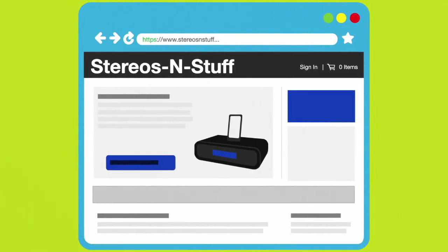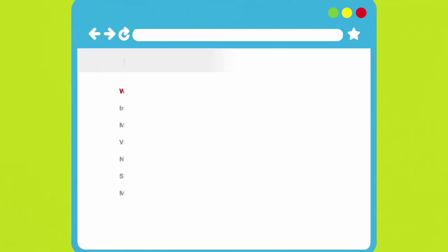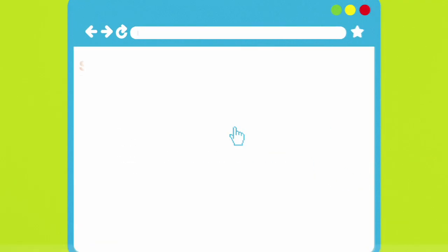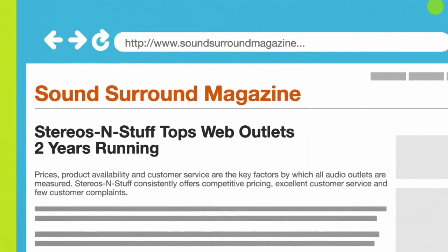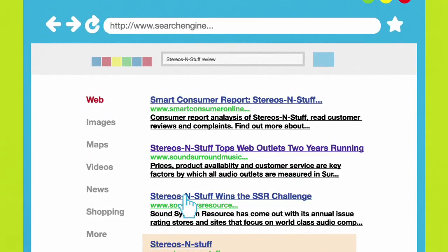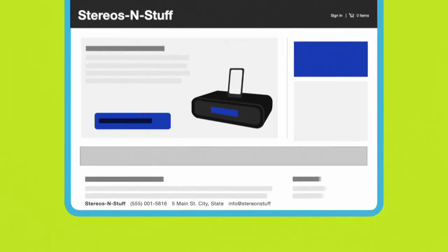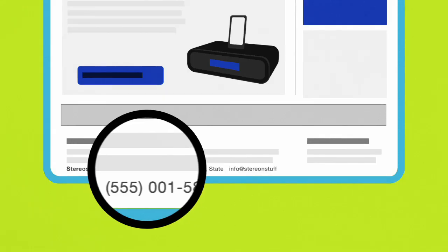If you think you've found a good deal online but you aren't familiar with the company, dig a little deeper. A quick internet search with the name of the company and the word 'review' or 'complaint' can reveal a lot. Always look for a physical address and phone number, too. That way you know who to contact if there's a problem.